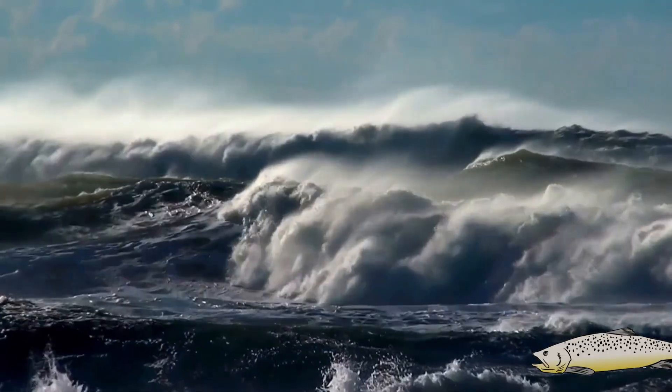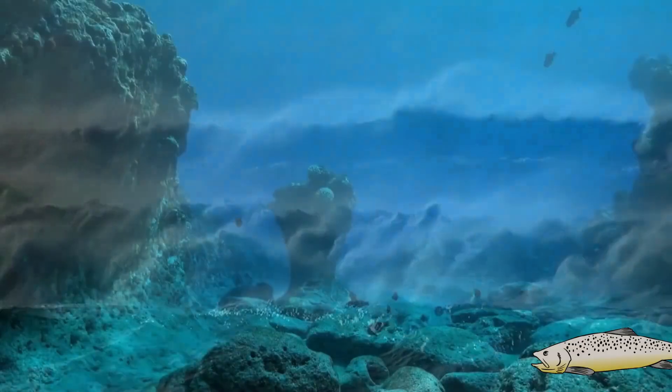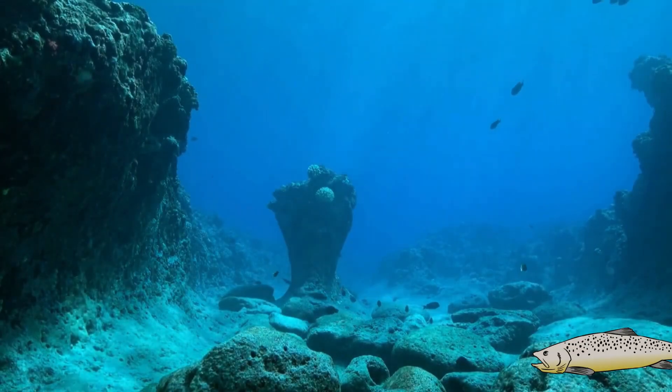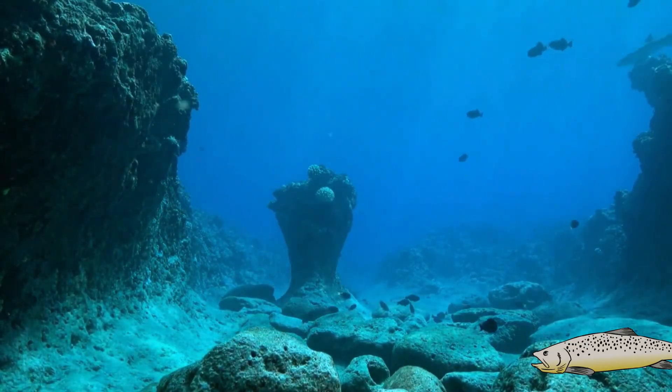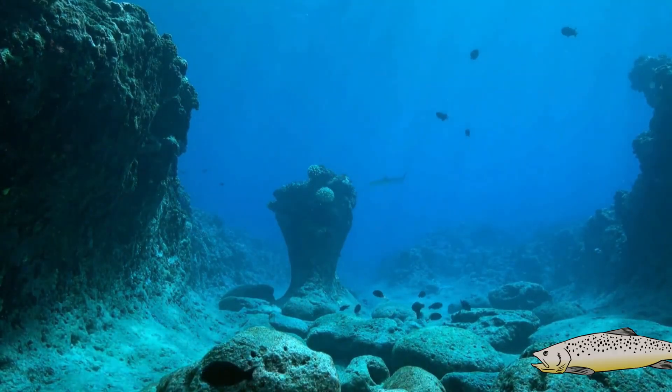Why is it important? The Black Devil reminds us of how little we know about the ocean depths, and how life adapts to the most hostile environments. Moreover, it is an example of how fascinatingly rare the world can be.